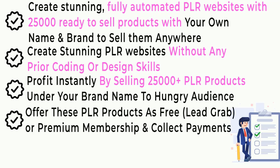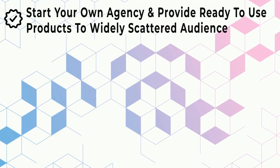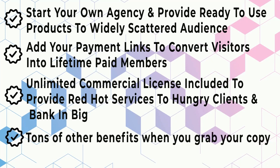Offer these PLR products as free lead grab or premium membership and collect payments. Never worry about hosting, as you get limitless hosting at no extra cost. Start your own agency and provide ready-to-use products to a widely scattered audience. Add your payment links to convert visitors into lifetime paid members. Unlimited commercial license included to provide red-hot services to hungry clients and bank in big.